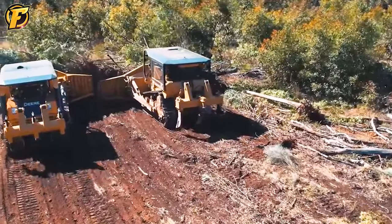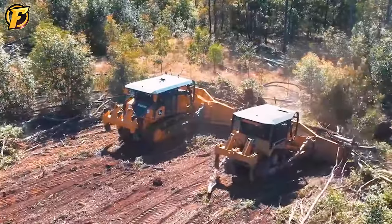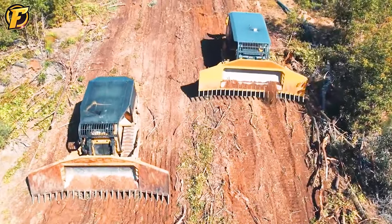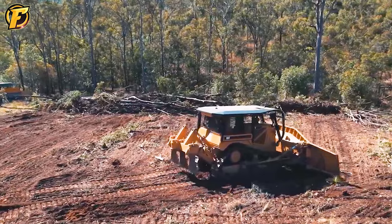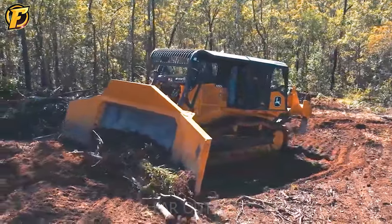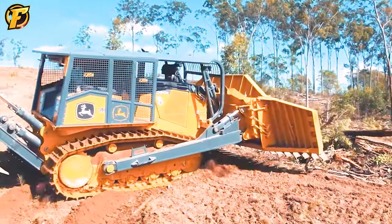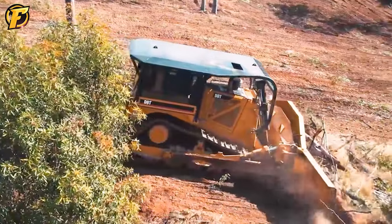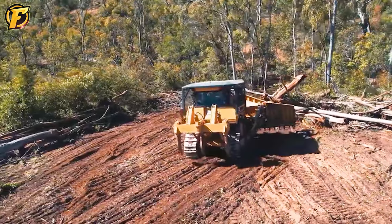Every time they moved, both machines faced different obstacles. Large trees had to be destroyed to clean the land. Rock clusters on the surface had to be struck using cutting and chiseling parts to separate them from the soil. While the Cat D8T focused on moving and handling rocky soil, the John Deere 1050K concentrated on cleaning up trees and weeds to make the land smoother. Both machines operated at high speeds and efficiency, resulting in excellent results.